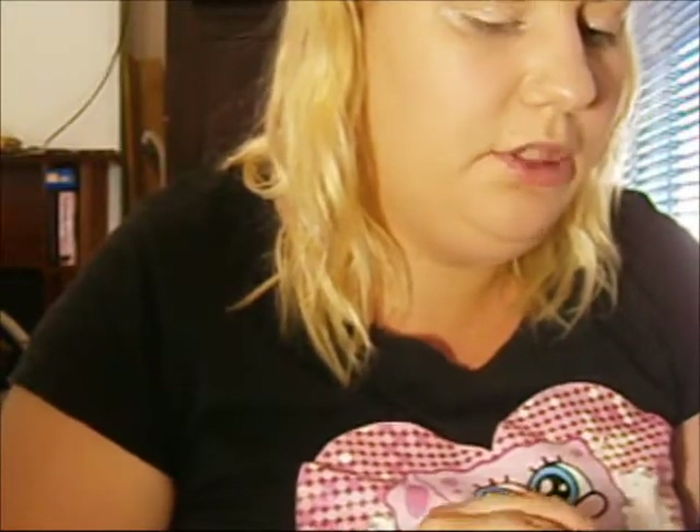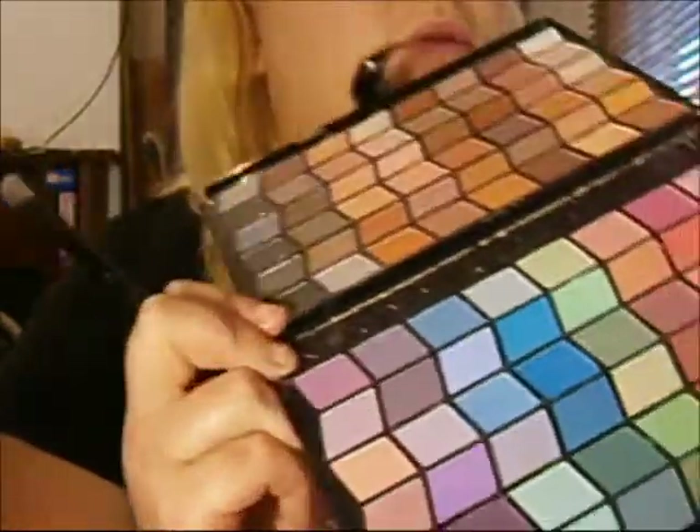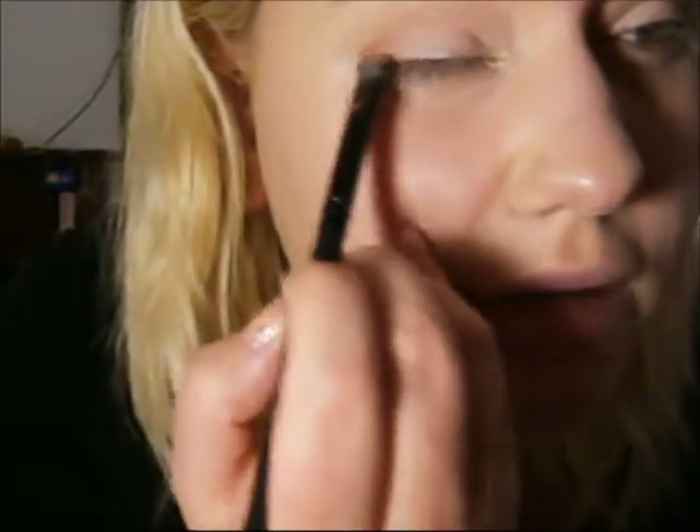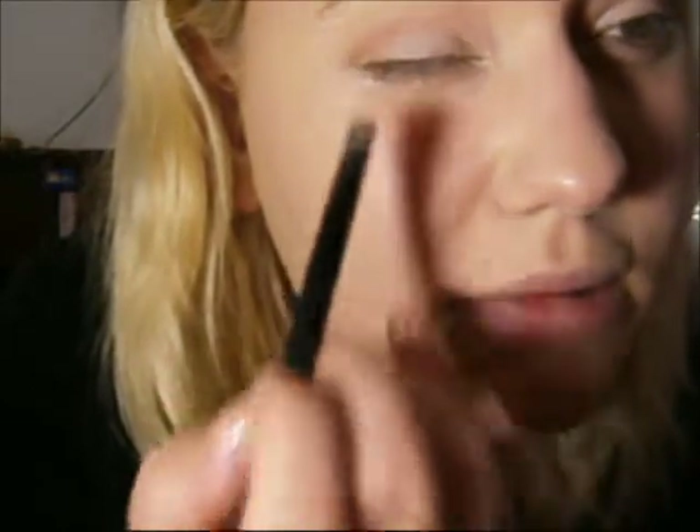It's a sandy sort of colour — more of a coral colour — and I'm going to be putting that in the crease using a windshield wiper movement. Don't worry too much if it's not perfect; we're going to be blending it through. Next I'm going to be using this brown in the outer corner and putting that in the crease as well — just on the outer third, making a little semi-circle in that area. Now I'm going to blend those colours together.